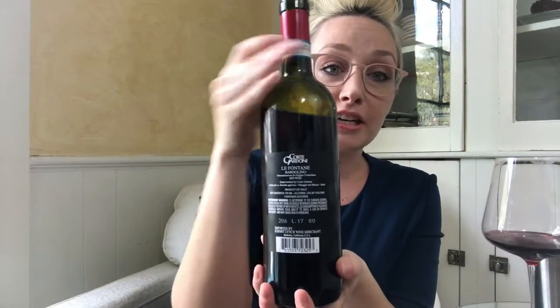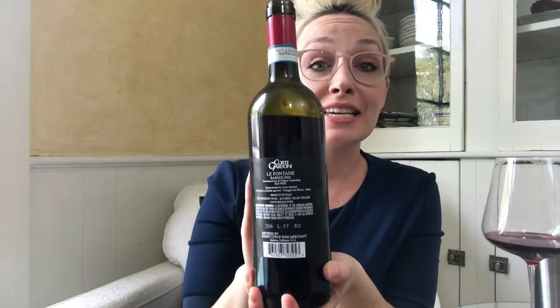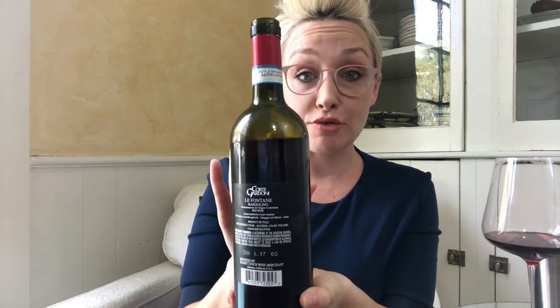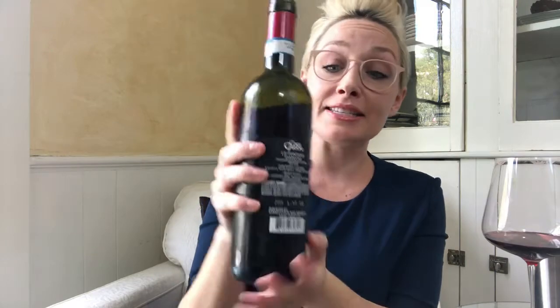Breaking down this little label for you: on the front you've got Corta Gardoni, which is the producer of this wine. La Fontaine is the cuvée of this wine. And on the back you will see it says Bardolino — that's the DOC, the specific region within Italy, within the Veneto region, that this wine is coming from.